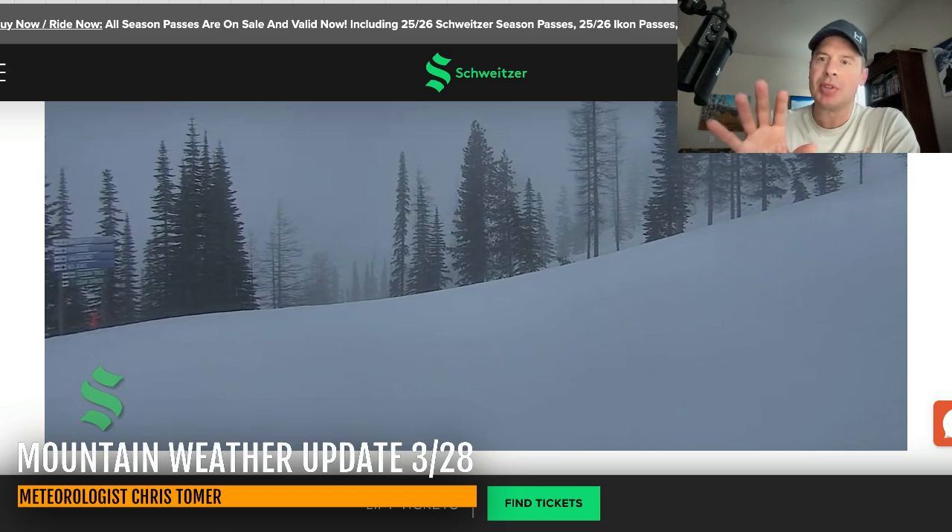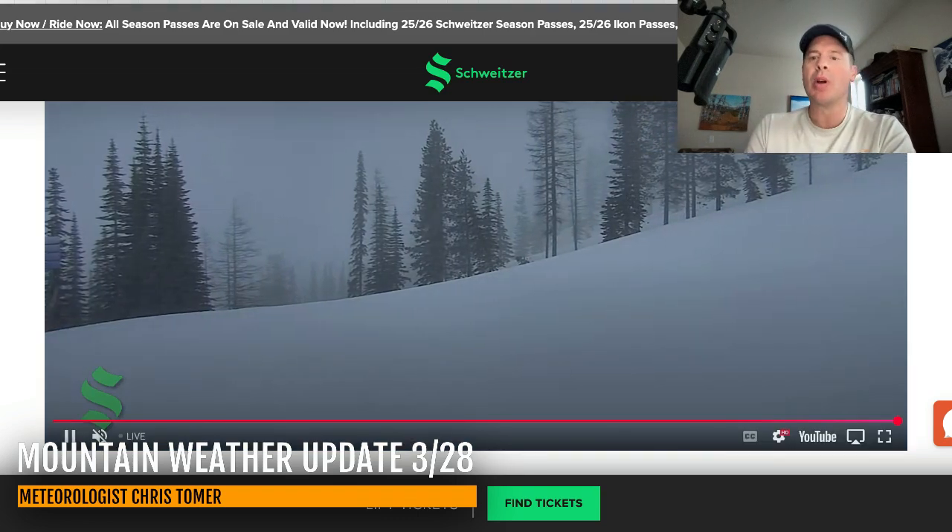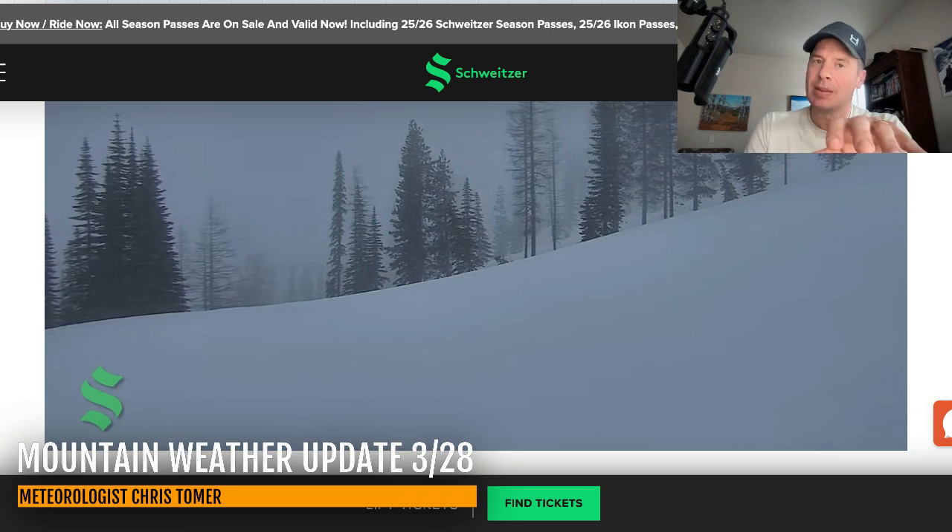Hey guys, it's me Donald Chris Tomer here with this Friday mountain weather update. My first stop is Northern Idaho up at Schweitzer Ski Area. This is the kind of thing we're seeing at a number of resorts where the air temperature at the base is above freezing.